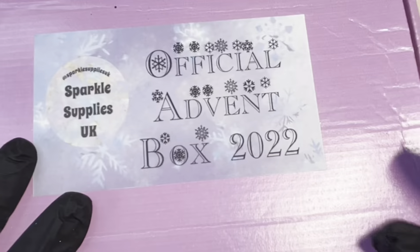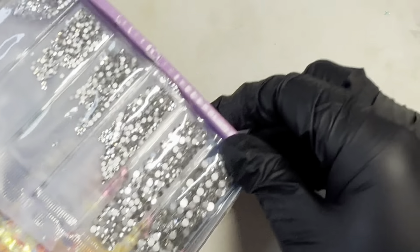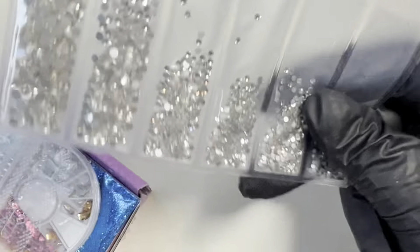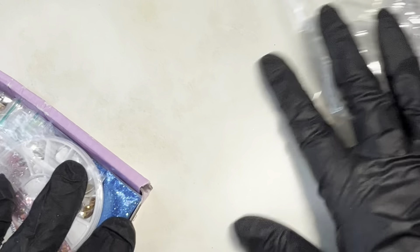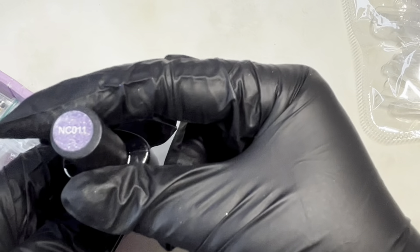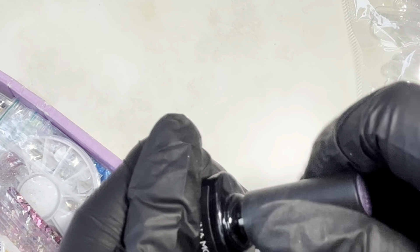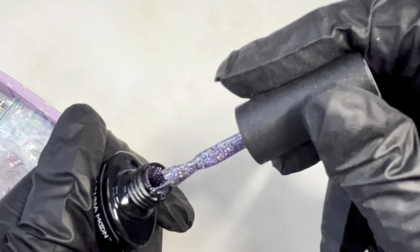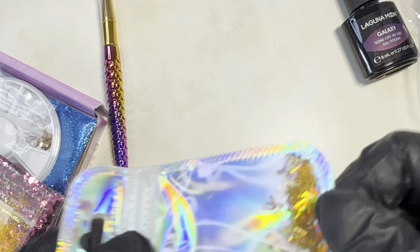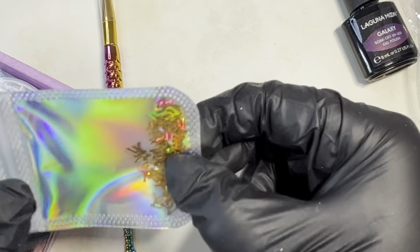This is box number two! We've got a brand new pack of clear gems - so handy, I really enjoy using those - another pack of dual forms, and another brand new polish from Laguna Moon. Look at that shiny hollow blue - never been used. We also have a mermaid brush, and this one has some Louis Vuitton sequins.